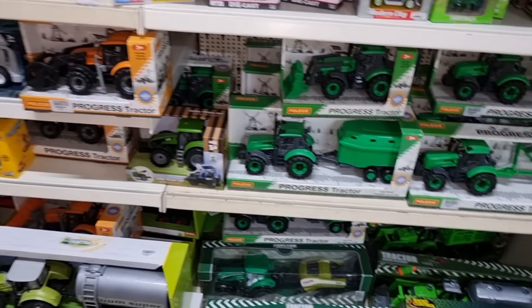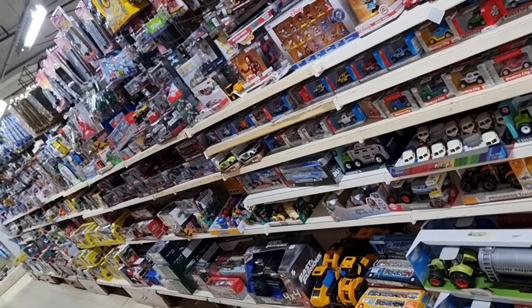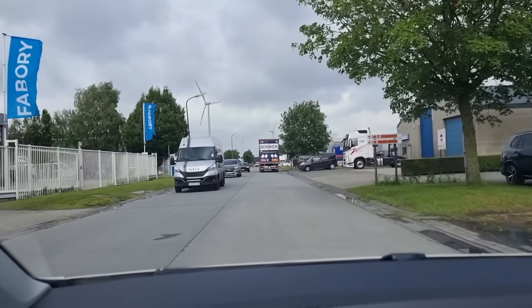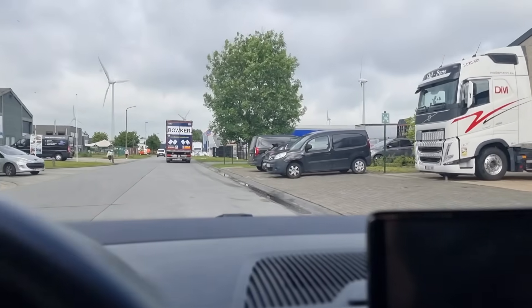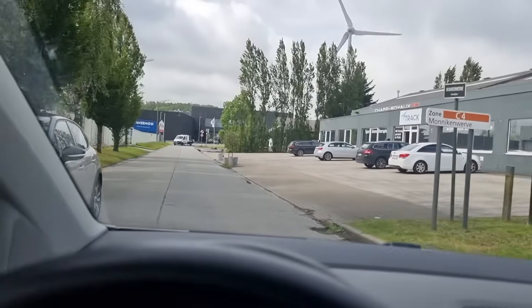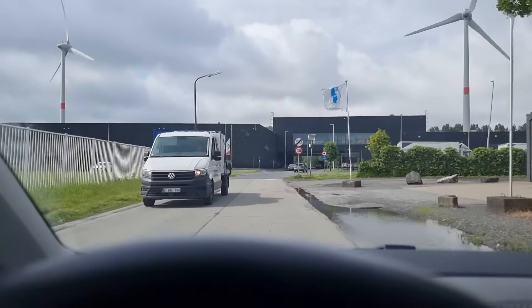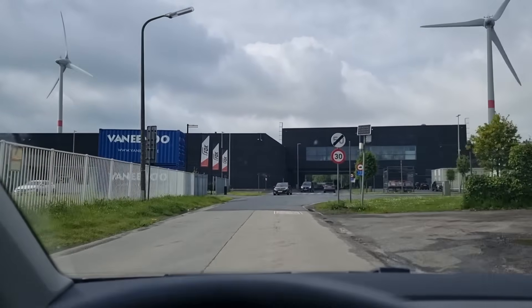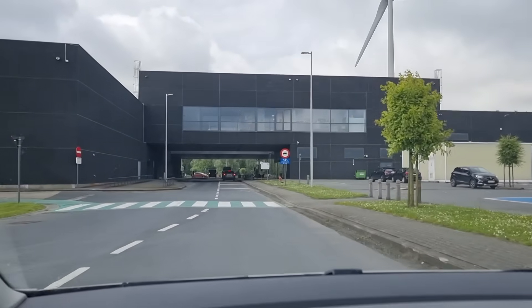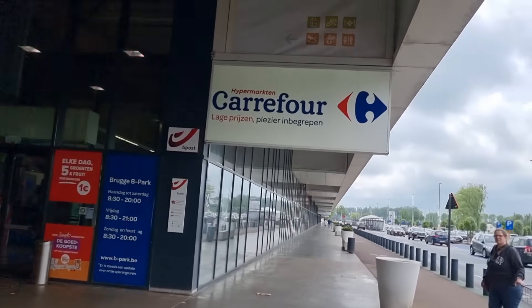Okay, I think we've seen it all — it's time to go to the Carrefour. On our way to the next store, Carrefour hypermarket. I was there about a week ago. I'm also going to check the Dreamland, but first we're going to check the Carrefour hypermarket. Typical Belgium — a little bump in the road. Yep, here we are, see you at the parking. It's a little hypermarket.